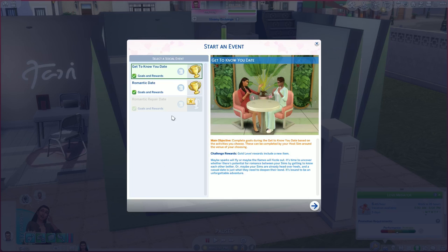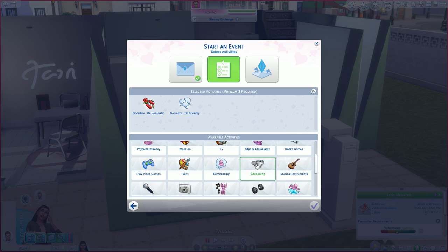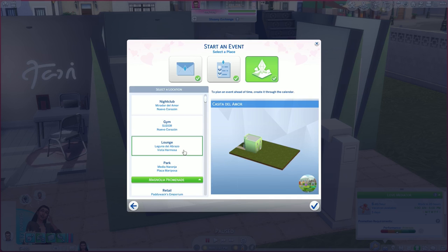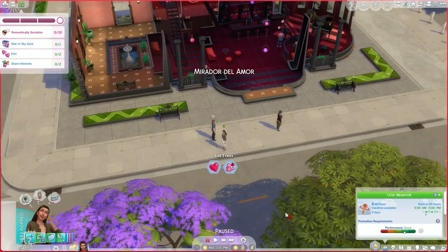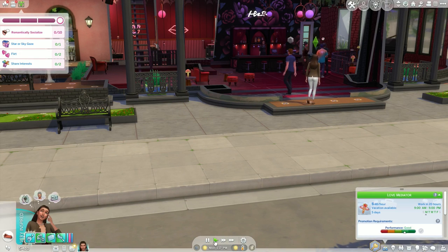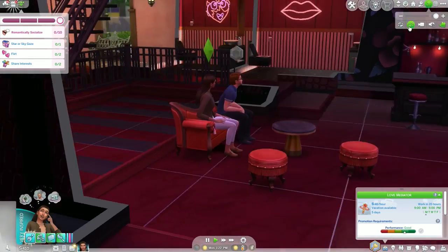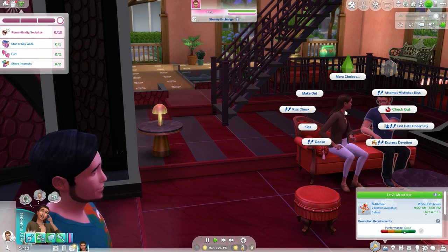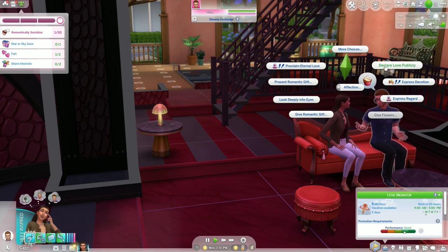Molly and Leo will have some food right now — they make such a cute couple. Today's mail was delivered so Molly can actually pay her bills. She made good money today from work so I'm not worried about that. Now they are going on their second romantic date. Let's pick the activities and then the location. I'm also trying new locations in the new world so we get a better look at it. Now they are at Mirador del Amor — it's the first time one of my sims has gone to this place. It looks really good, with some kind of romantic and dark vibe to it.